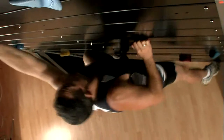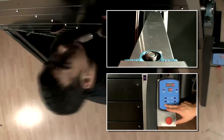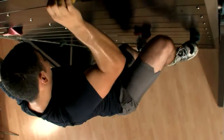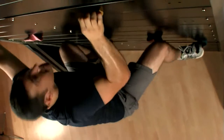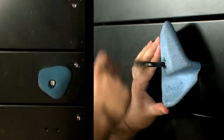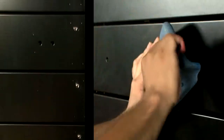Skywall can also be programmed to automatically adjust speed and incline throughout your climb, simulating the curvatures of a true rock ascent. The color-coded rocks can be placed in numerous positions on the Skywall, allowing you to customize many different paths and difficulty levels.